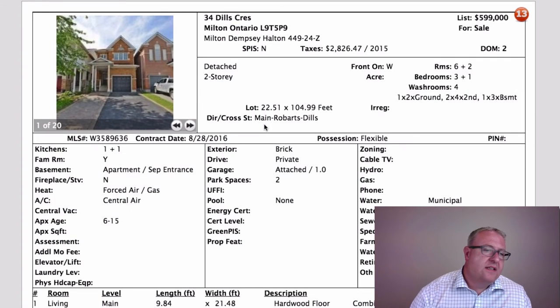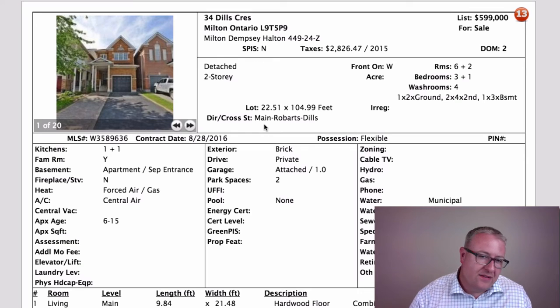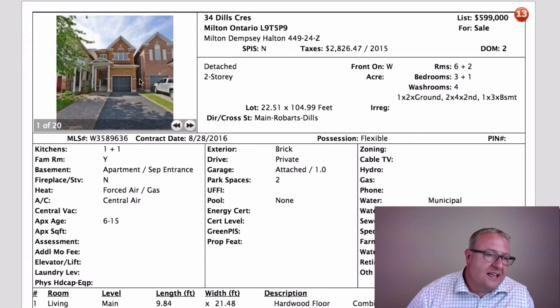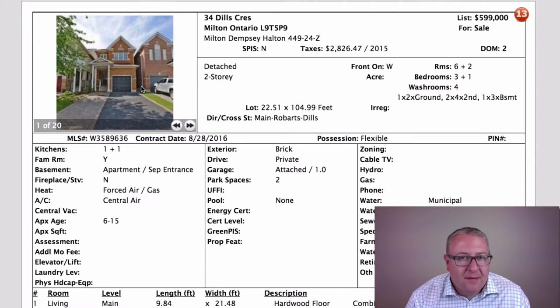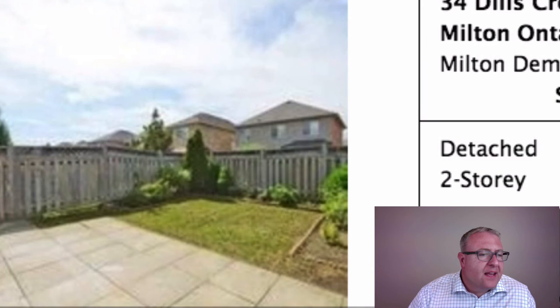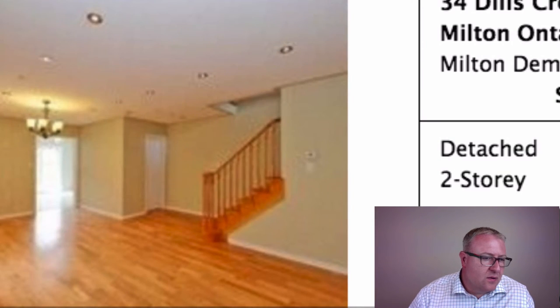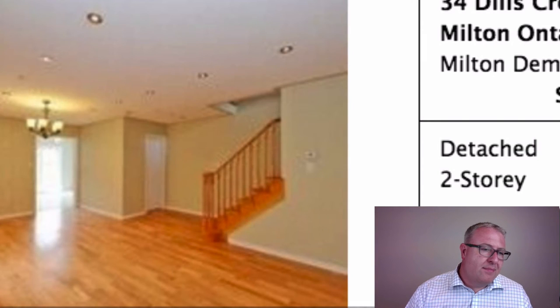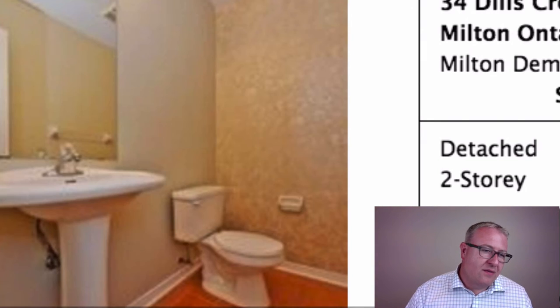34 Dills is interesting — $599K for a detached home, and anything under $600K is good. But it's on a 22-foot lot. I'm selling a semi-detached on a 30-foot lot, and you can see how close this is to the neighbors. We see this in Toronto too — people brag about detached but you can barely fit a dog between the homes. With 22 feet and a 10-foot garage plus setback on either side, the widest point on the main floor might only be about 10 feet.